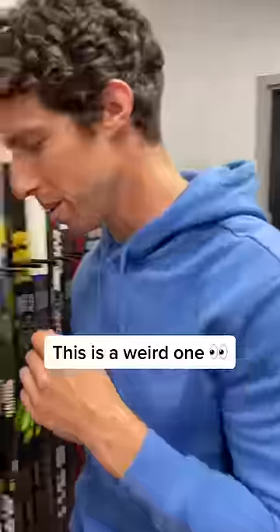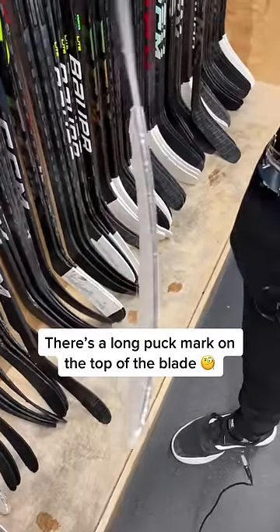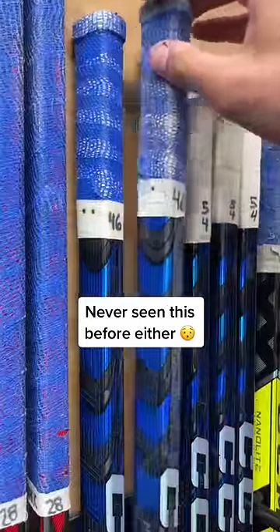This is a weird one. Kuznetsov — not to be confused with Evgeny Kuznetsov — has just the top of his blade blacked out with a puck. Never seen that before. And I've never seen this before: if you look at the sticks, there's dots on them to show which one they like to use in order.